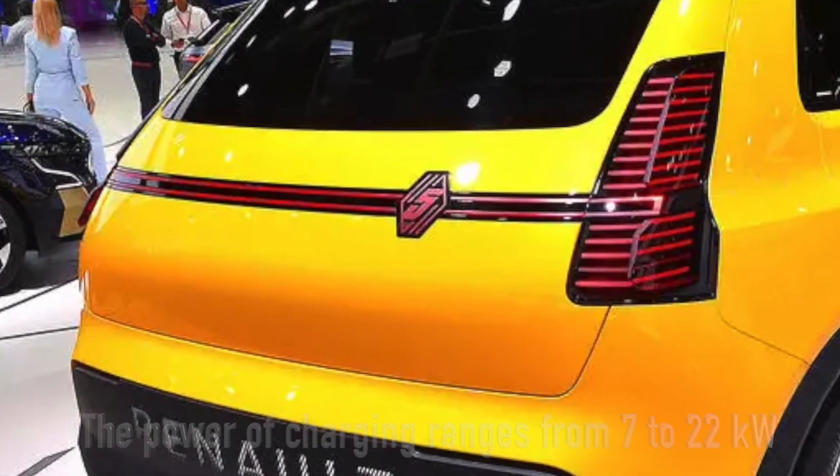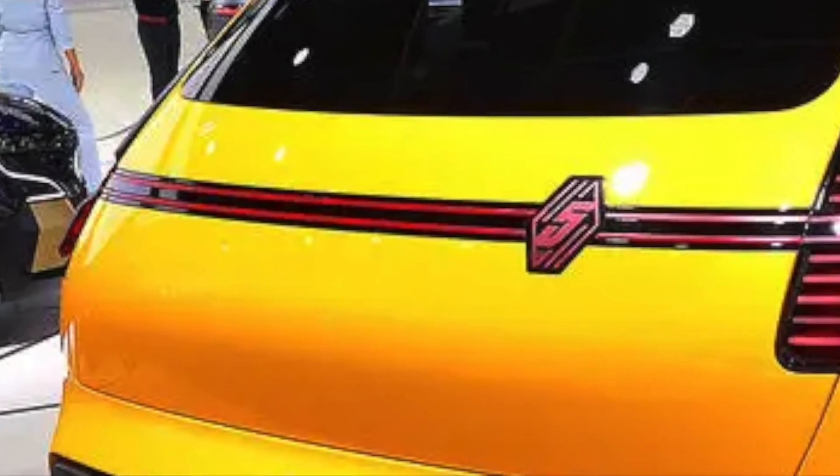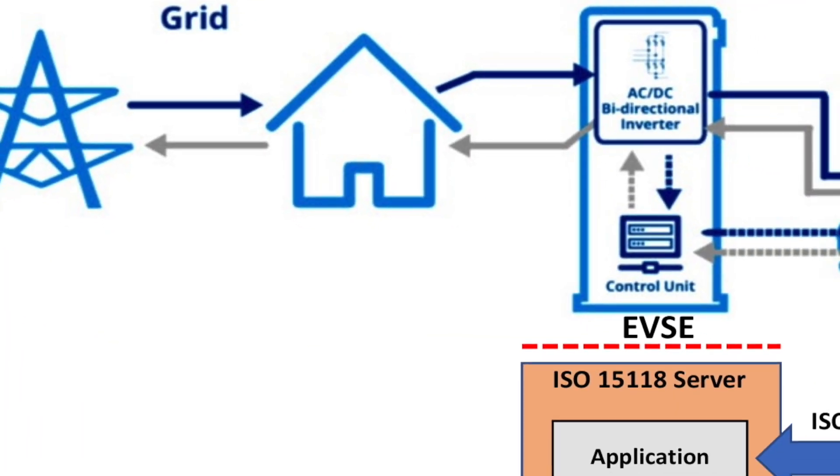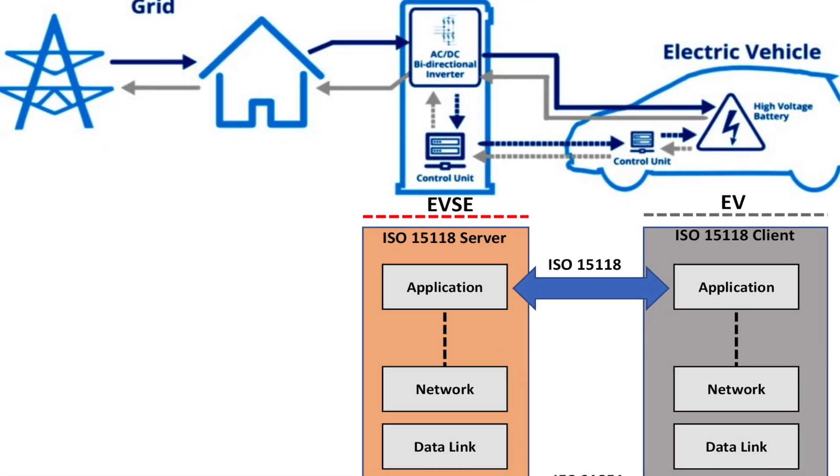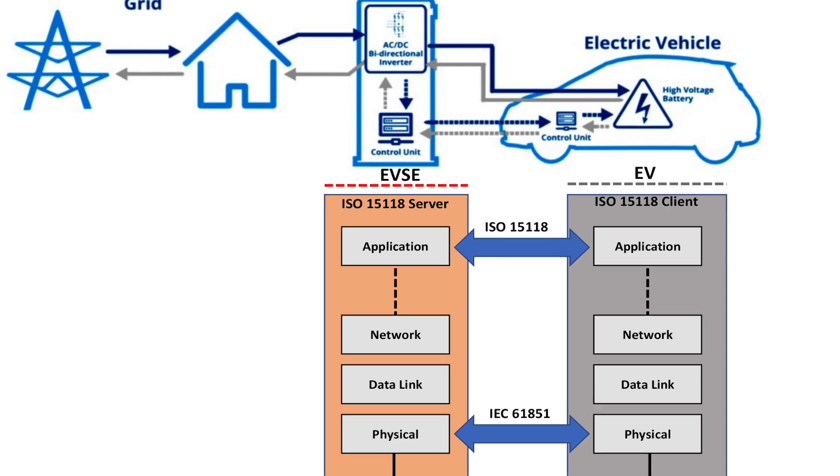This charger, through its connection with the car and cloud, can discern when to recharge the battery or send power back to the grid, depending on battery charging needs, domestic needs, and incentives from the energy market and power grid.